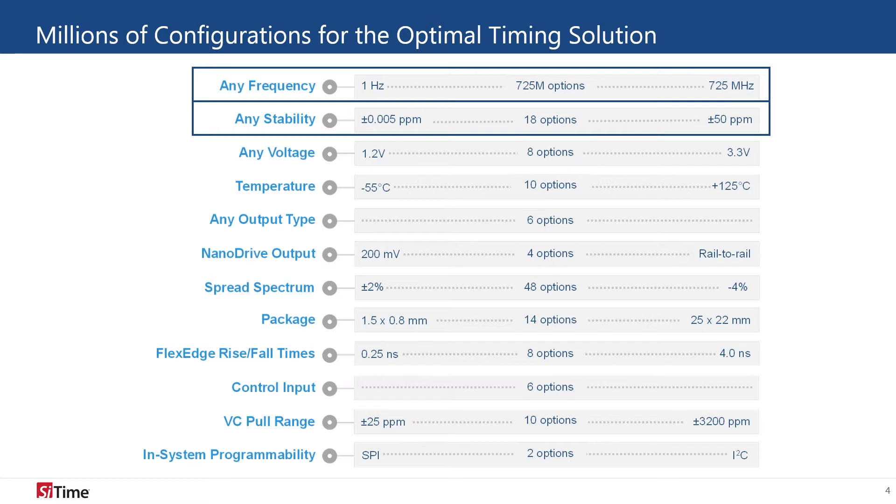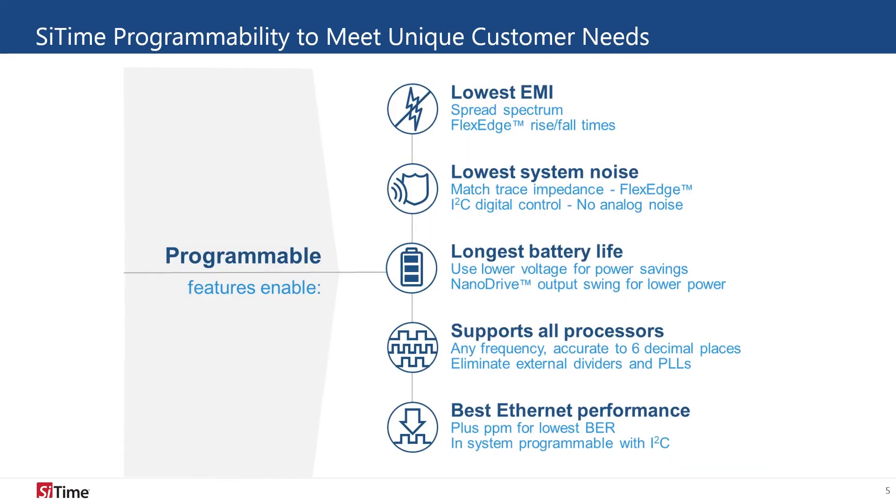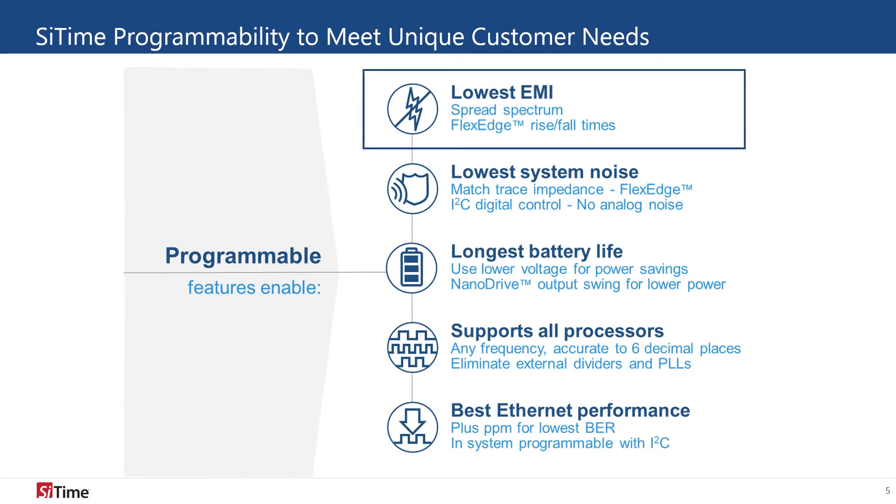As well as frequency and stability, supply voltage, temperature range, output type, and drive strength are all options as well. To support all of the options that SciTime offers, our oscillators are factory programmable. SciTime oscillators can be programmed to various spread profiles for reduced EMI, to a lower output swing with our NanoDrive technology, or to a precise output frequency with digital control.